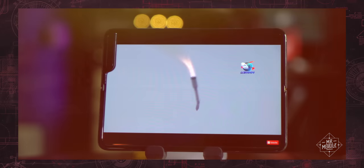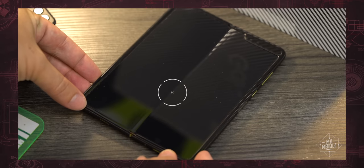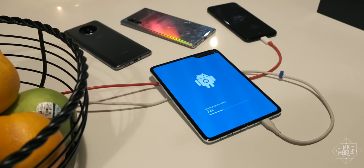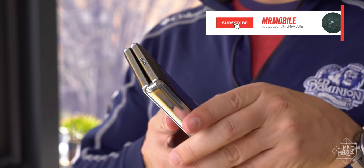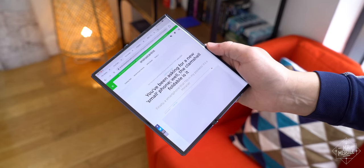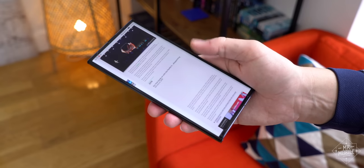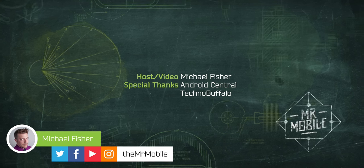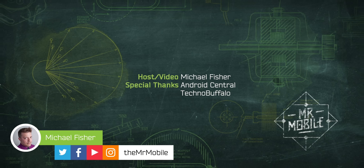Episode two preview: the Galaxy Fold had pretty much the rockiest start a product can have, with defects bad enough to prompt a recall, and as a result its reputation suffers even today. Well, I've carried the redesigned version of Samsung's first foldable since January 1st — how it's held up, and how it hasn't, on the next installment. Make sure you're subscribed to Mr. Mobile on YouTube so you don't miss it. Android Central just did a boatload of articles on foldable phones, check them out at the links in the description below. As always, no company featured in this video paid a fee for inclusion or had any editorial input or early preview of this content — they're seeing it for the first time right alongside you. Until next time, thanks for watching, and stay mobile, my friends.